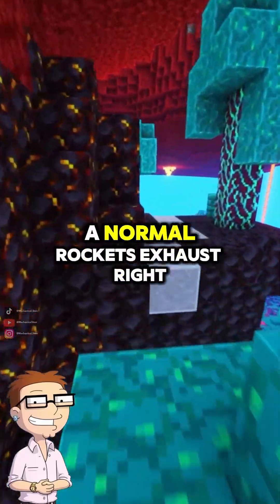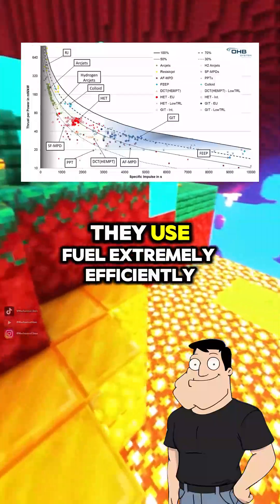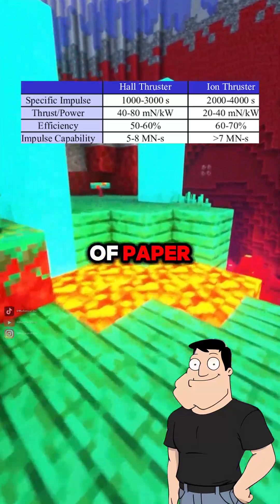That's way faster than a normal rocket's exhaust, right? Way faster. Ion drives have very high specific impulse, meaning they use fuel extremely efficiently. The downside? They generate very low thrust — about the weight of a sheet of paper.